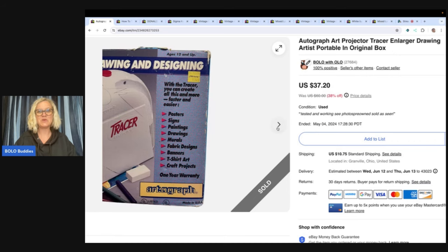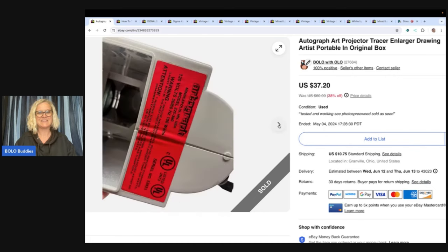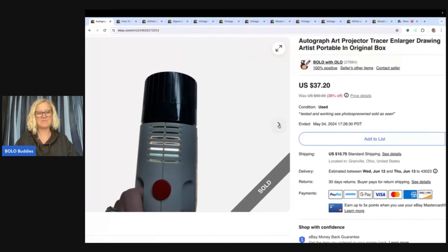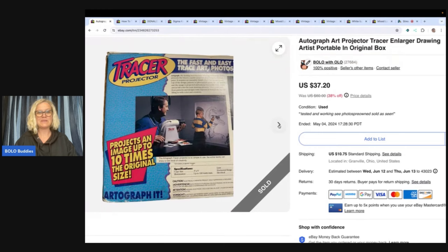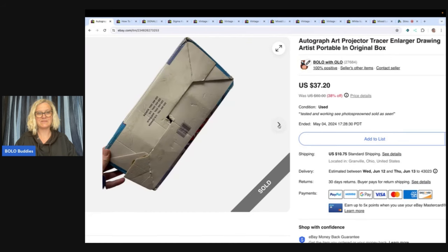Let me know — do you guys do White Elephant? It looks like this item retailed for $74.99 back in the day. It's already in the box, easy to ship, easy bolo right there. It is an autograph art projector tracer, larger drawing artist portable, in original box.